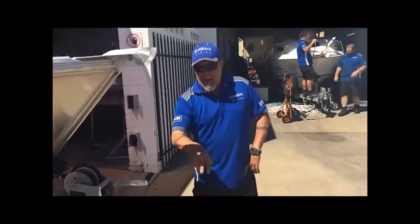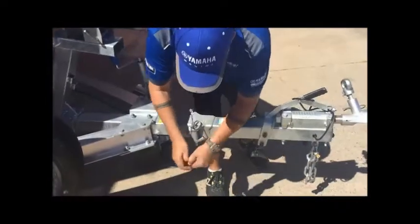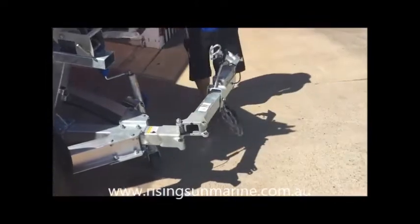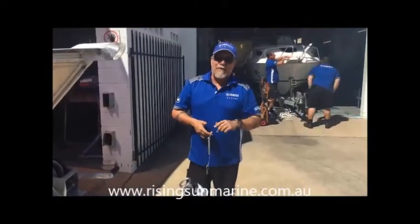Check this out. This trailer has a swing-away drawbar. So I'll just get you to pan down. So all we do — safety pin out, main pin out — we can grab it and swing it all the way around. So now we can go and get that boat we've always wanted, and hopefully it'll fit in your shed.